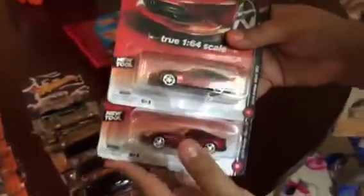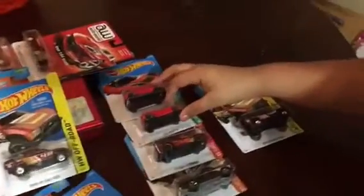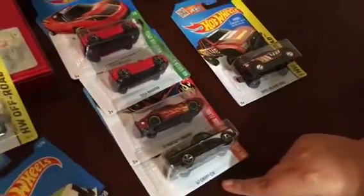My dad hit two Ultra Reds — it's the 2014 Dodge Viper SRT. We also got two of the regular Teslas, a Firebird, and a 67 Chevy C10.